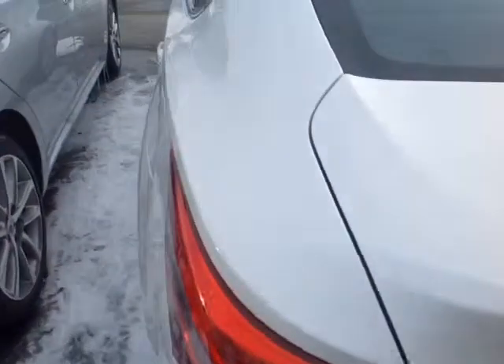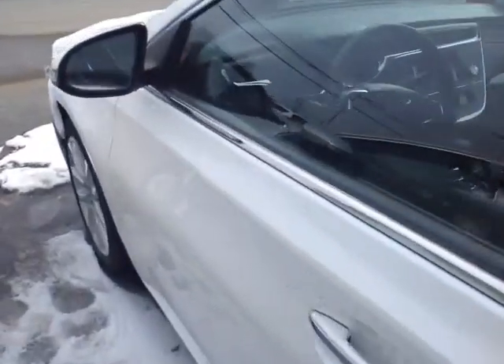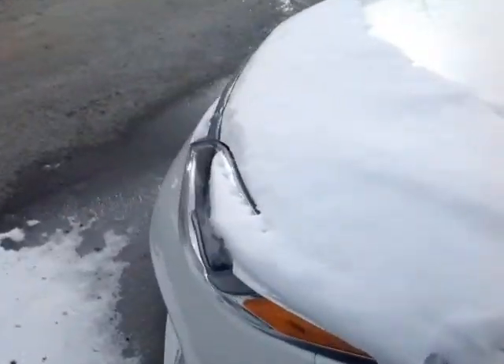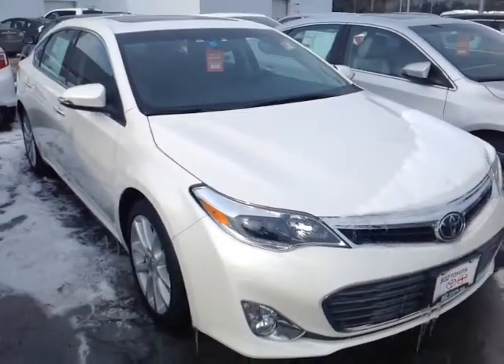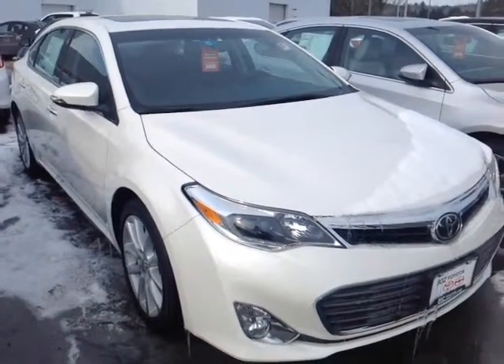This vehicle is powered by a very responsive 3.5-liter V6 engine, which in this case is matched up to a six-speed electronically controlled automatic transmission featuring a sequential mode which will allow you to go up and down through all six of those gears for excellent responsiveness and control. Plus you're backed up by legendary Toyota reliability and durability.